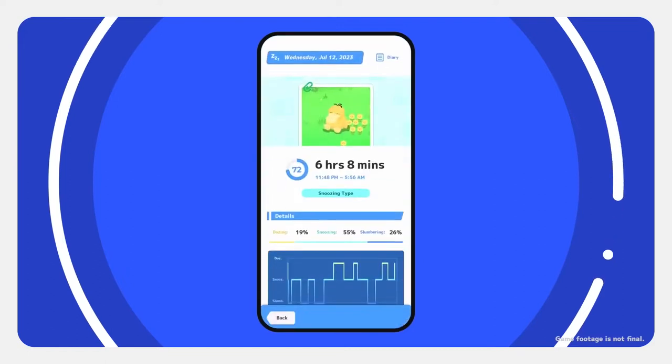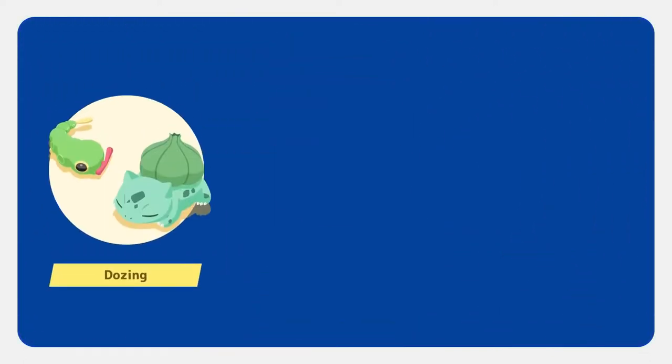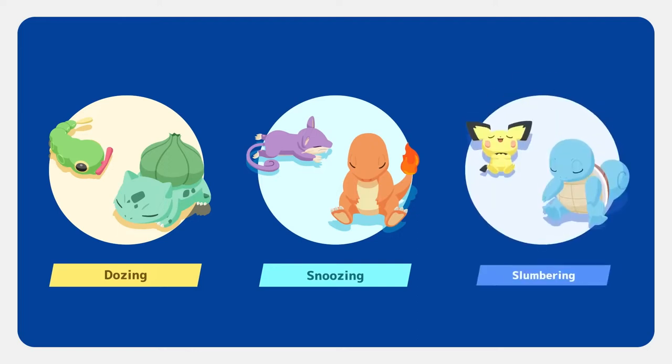Plus, doesn't it sound fun to know what sleep type you were on a given night? Were you dozing type, snoozing type, or slumbering type? Depending on your type that night, different Pokémon will gather.